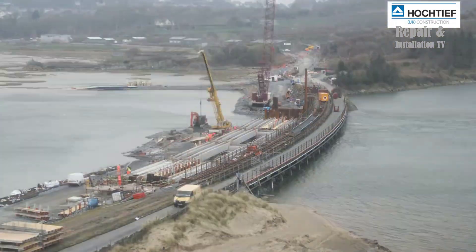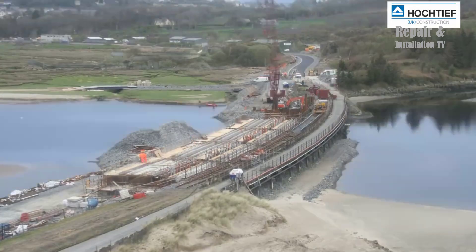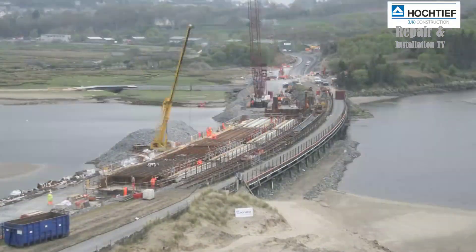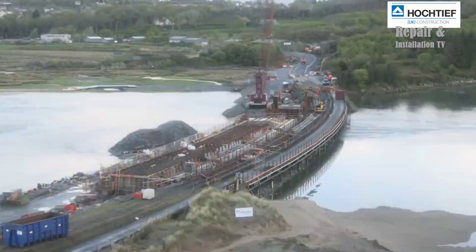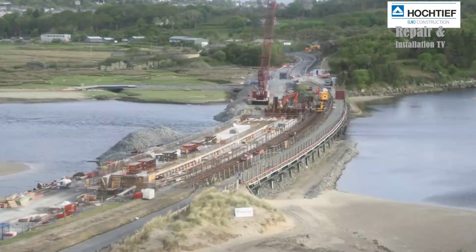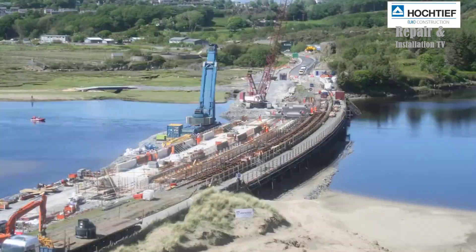The construction process was challenging due to the remote location of the viaduct and the harsh weather conditions in Snowdonia. Hockteeth UK used innovative techniques such as modular construction and prefabrication to minimize disruption to the local community and complete the project on time. The company also employed local workers and contractors to support the regional economy.